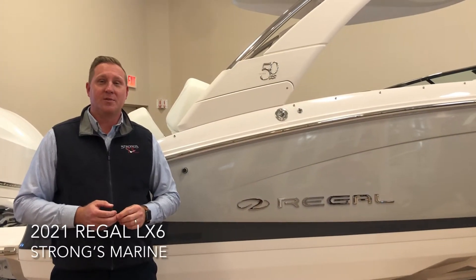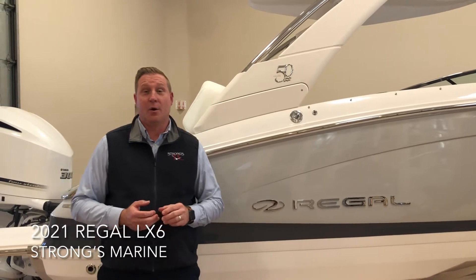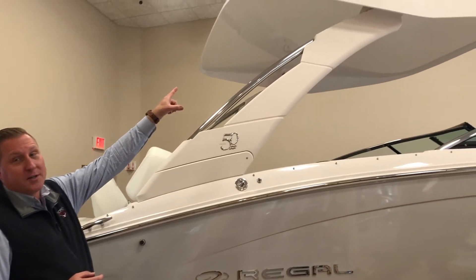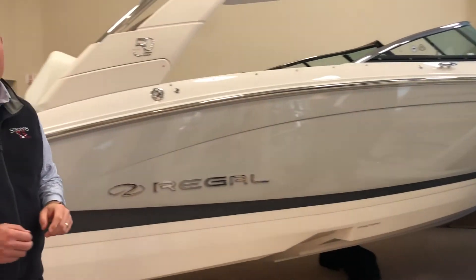Hi, this is David Russell from Strong's Marine. Today we're going to discuss the Regal LX6, their latest addition to their family. Beautiful hard top — this boat has a bow thruster with a 22 degree dead rise transom.